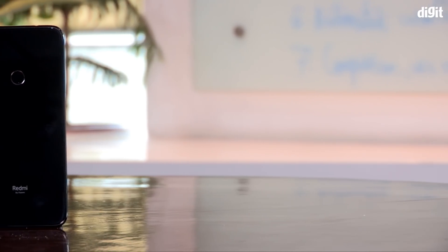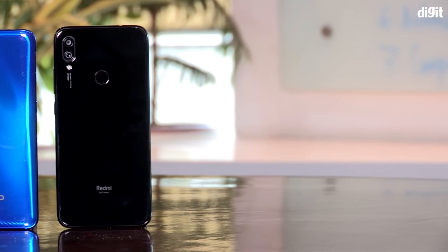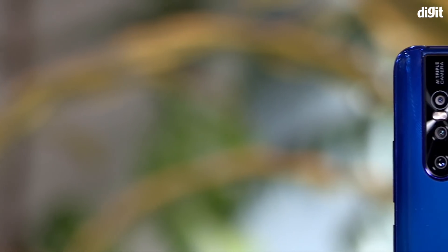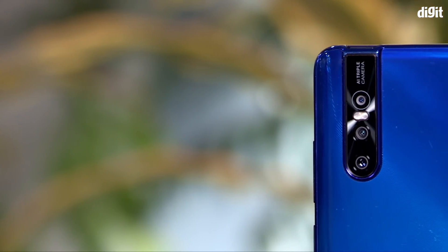When we used the Xiaomi Redmi Note 7 Pro and the Vivo V15 Pro to shoot a few photos, the results left us quite surprised. The Redmi Note 7 Pro uses the Sony IMX586 to shoot in 48MP, while the Vivo V15 Pro has the Samsung GM1 sensor.